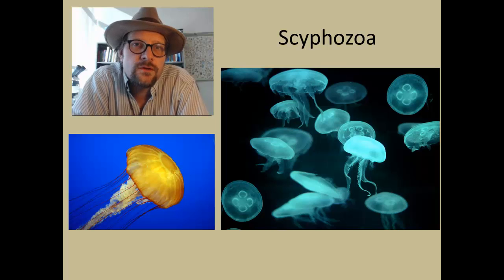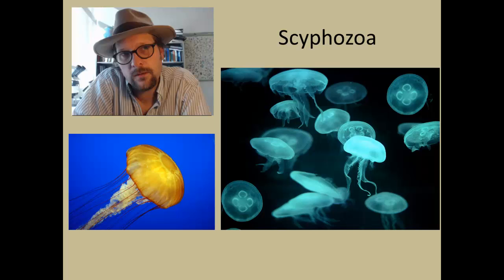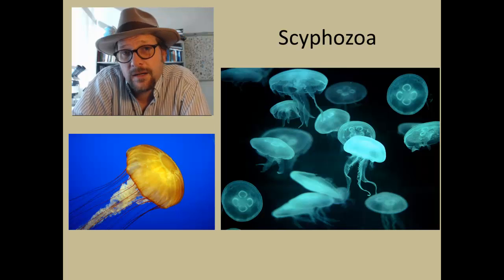The class Scyphozoa includes the jellyfish, and retains just the medusa stage of the life cycle. Jellyfish rarely fossilize, since they lack any hard skeleton, and are only preserved as body impressions.